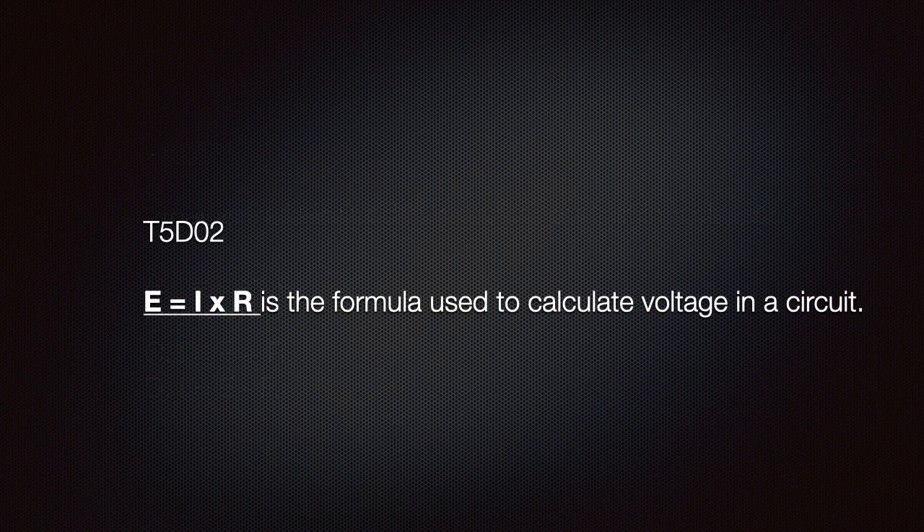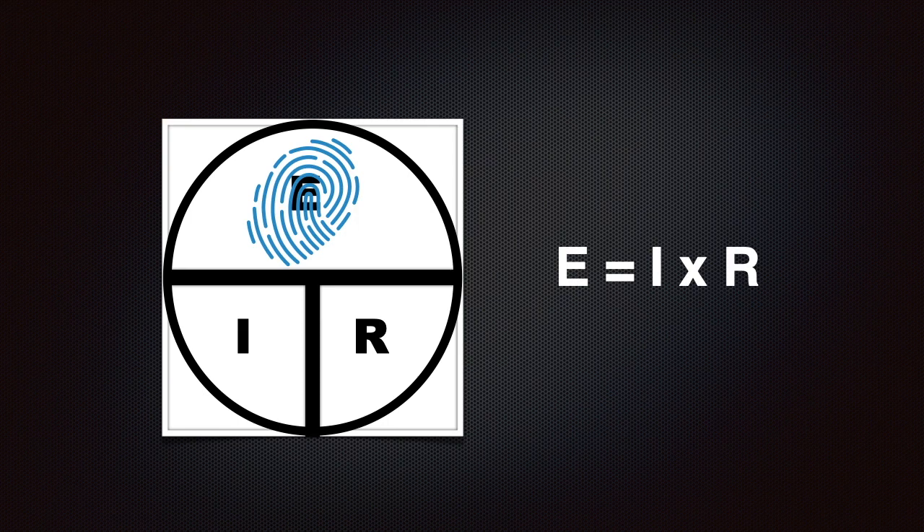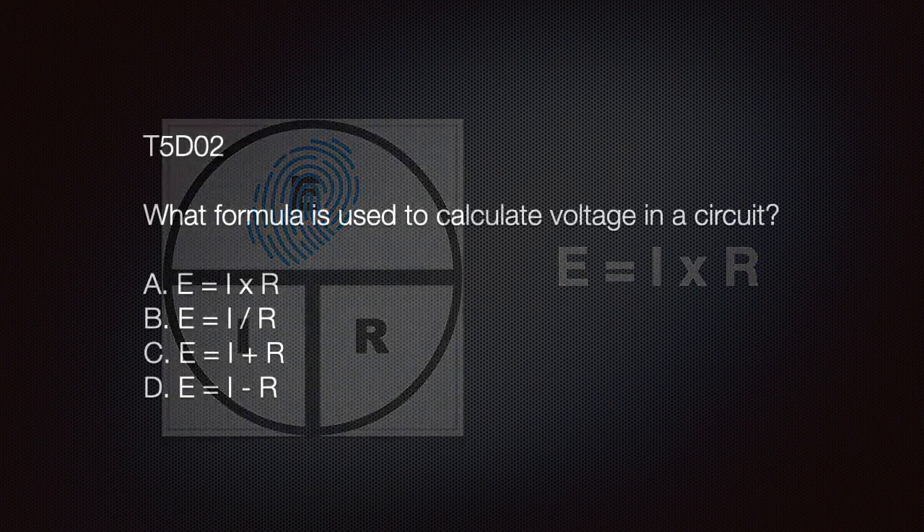We also need to know that E equals I times R is the formula for calculating voltage in a circuit. Using our aid, we place our finger over the E and find that E equals I times R. The exam question may ask: what formula is used to calculate voltage in a circuit? The answer is A: E equals I times R.